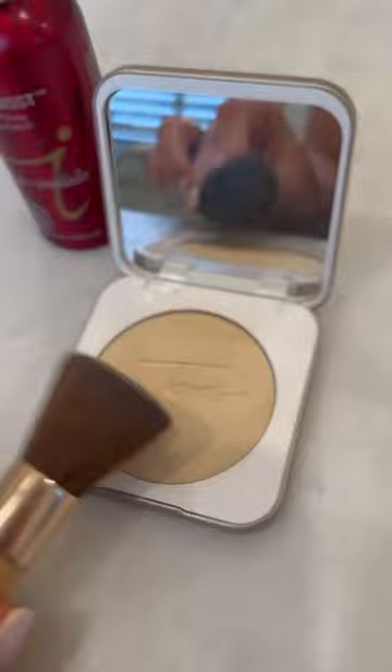Pure Pressed Base — this is a mineral makeup, non-comedogenic SPF 20 — really does a great job at giving you a buildable coverage, especially when you use the handy brush. You can continue to add layers until you achieve the coverage that you're looking for.